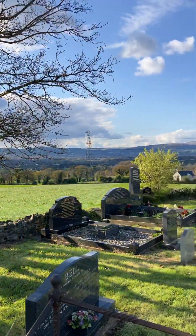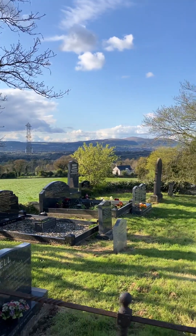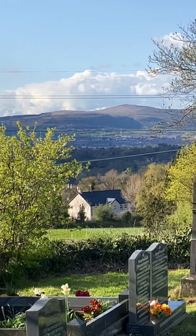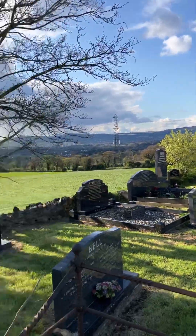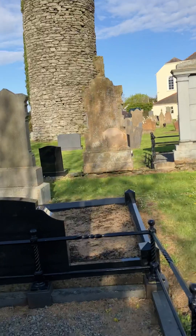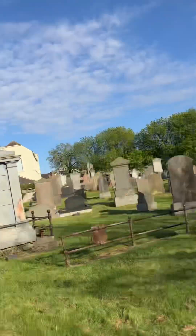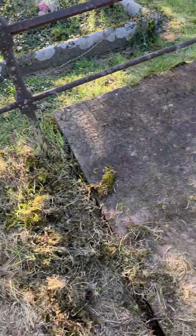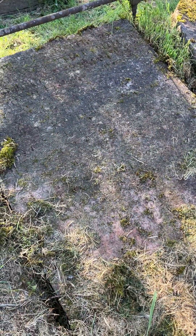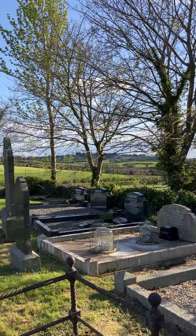So I'll give you a wee view of the scenery here, and also of the tower, and then lastly of the Reverend Henry Livingstone's grave. Thank you for joining me today again on the Church History Trail. God bless, and I'll see you next time.